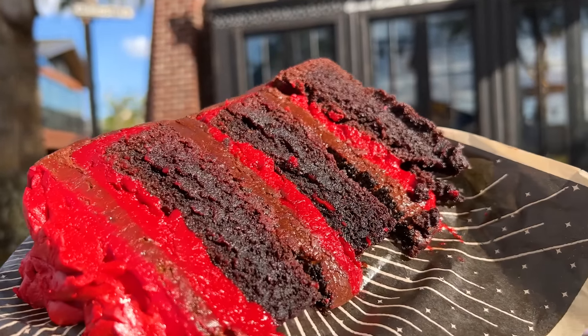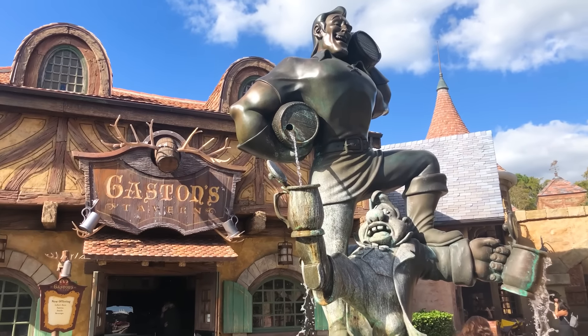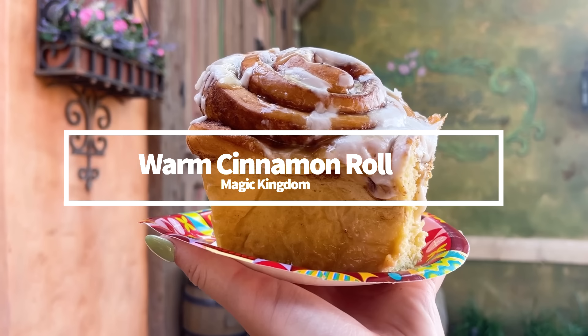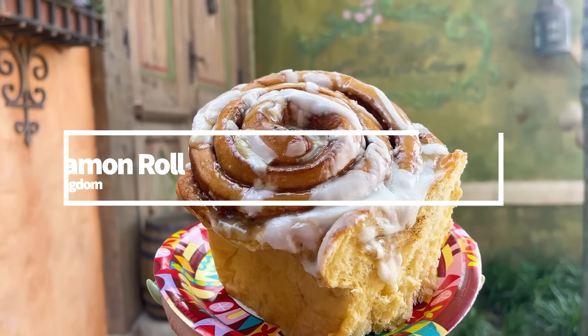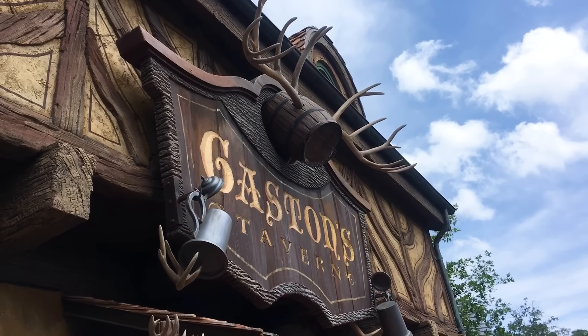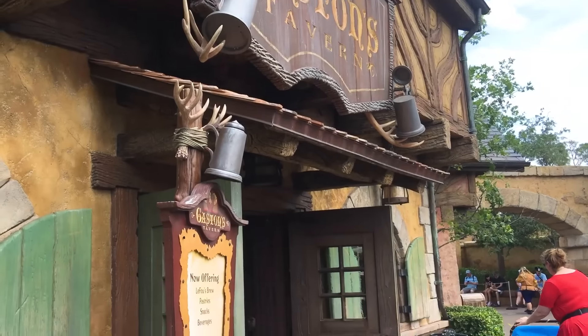Forget the bacon and eggs — if you want a sugary breakfast option for the books, pick up a warm cinnamon roll from Gaston's Tavern in Fantasyland. This roll is fluffy, the cinnamon lining is a knockout, and the icing is thick and plentiful. You should always ask for an extra cup of icing, because you can. Gaston's Tavern usually isn't too terribly busy in the mornings, so you should be able to pick up a cinnamon roll pretty quickly between hitting up your first couple rides of the day.